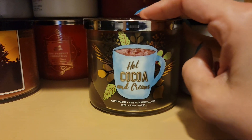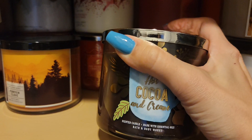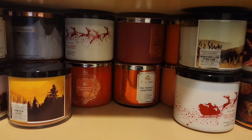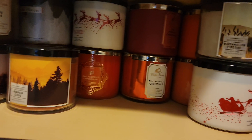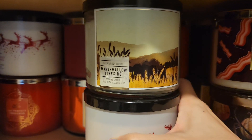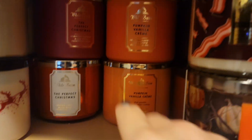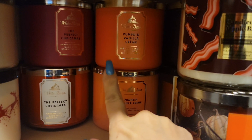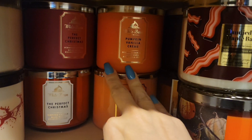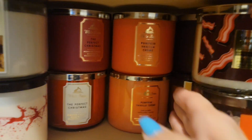Hot cocoa and cream — that one should actually go to my daughter's room, she likes it a lot. So more perfect Christmas, more marshmallow fireside and perfect Christmas. I've got pumpkin villain vanilla cream — this one I burnt a lot last year and the year before, I really do like that.